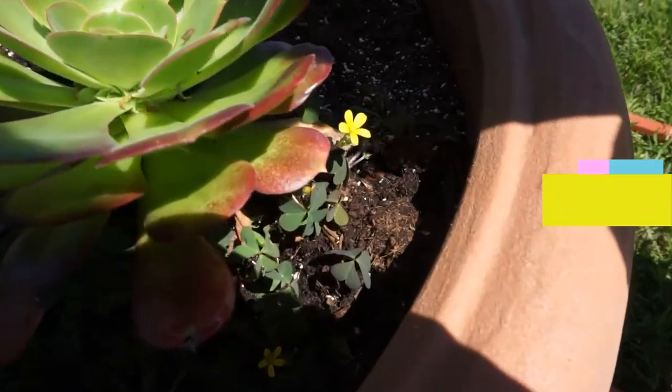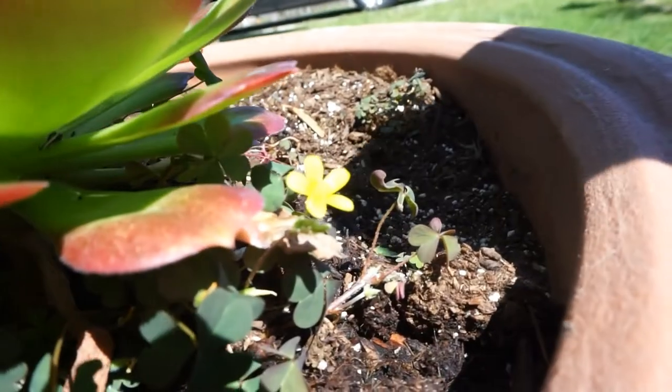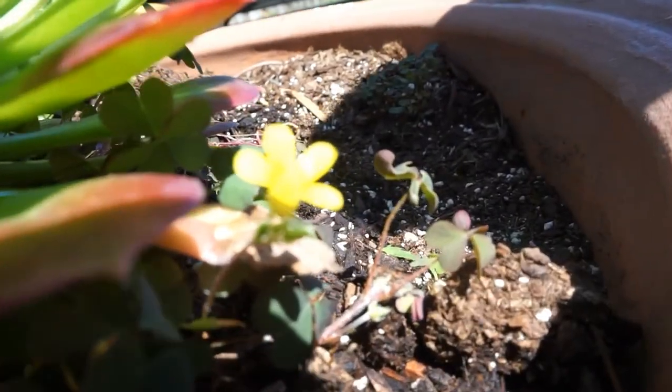What did you find? It's on your father. I see it — something yellow.